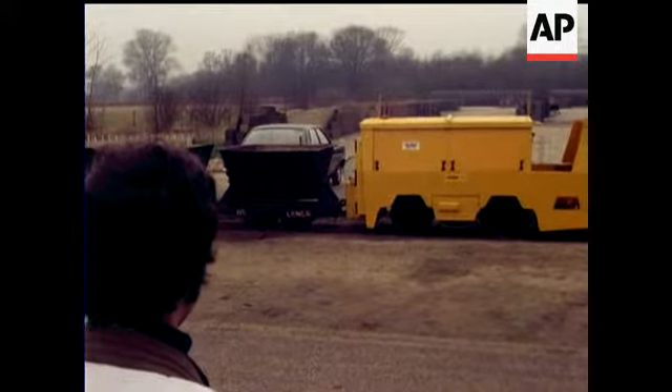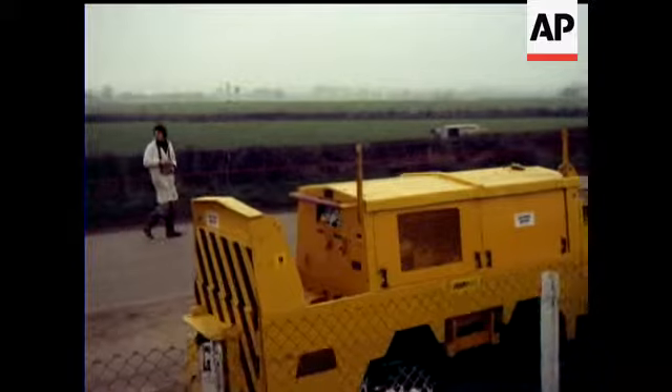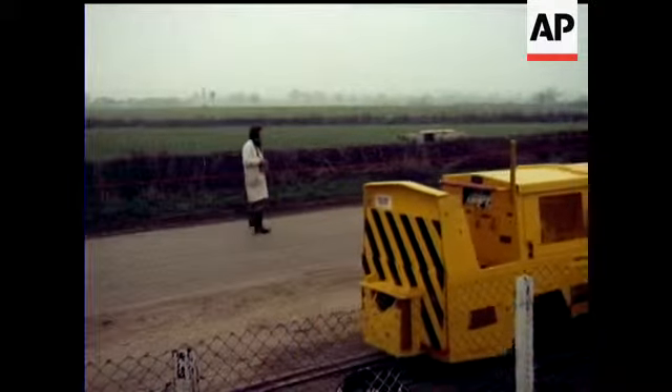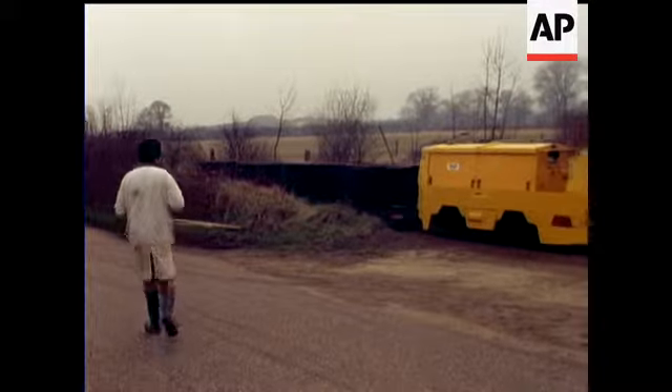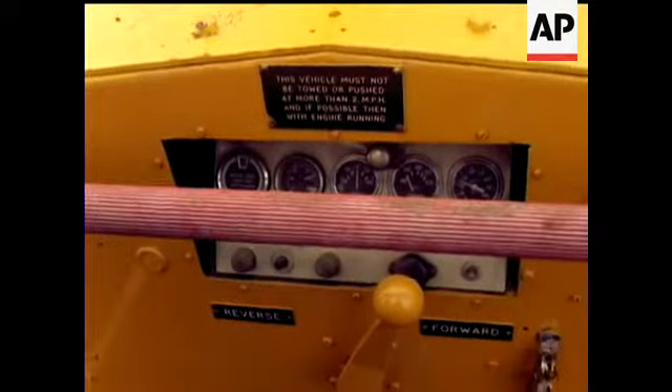Initially intended for use with mining engines, it enables a driver to control his engine while leaving him free to perform loading operations or whatever as well. It's claimed that after only five minutes' training, a complete novice can position the locomotive to within three inches.